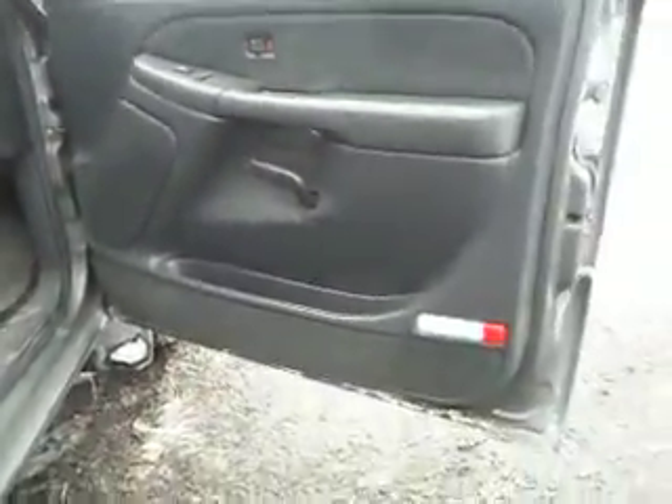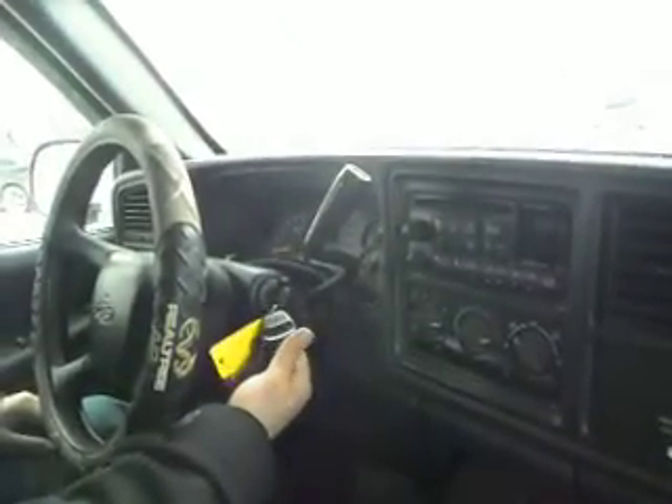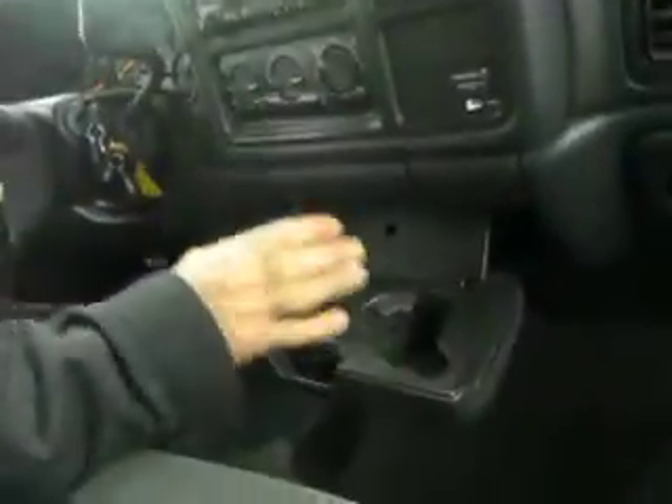Let's take you off for a quick test drive. Today's kind of chilly. We've got an outside temperature gauge with a compass built in. We've got a factory CD player. All the keys came with the truck. Nice cup holders here. Got the heat blasting — that works great.